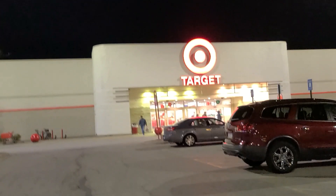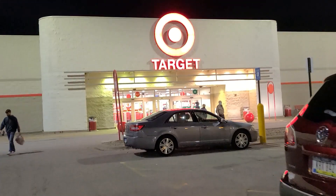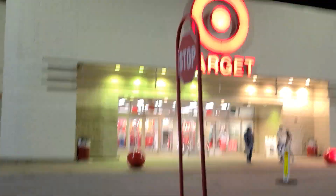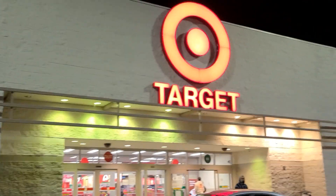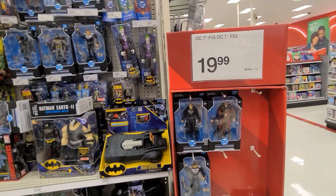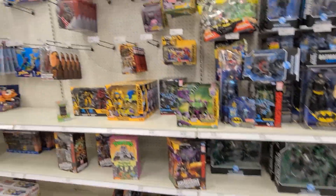Alright guys, I think this might be the last stop for the night. We might stop by a Walmart on the way back but last Target stop at least for today. We're in East Moline, Illinois, guys — if you know that area. Checking out some DC figures over here, $19 for them. Okay, seems like a lot of the regular stuff so far.